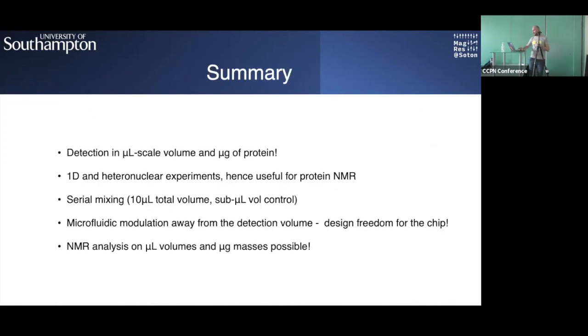In summary: detection of microscale volumes and micrograms of protein is possible; one-dimensional and heteronuclear spectra are shown; there is a particular use for protein NMR via serial mixing experiments with a few microliters of volume. The microfluidic part of the experiment is separate from detection, so devising a different experiment requires only adjusting the microfluidic part of the chip without affecting detection.